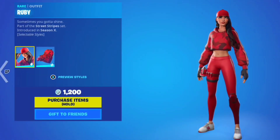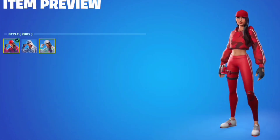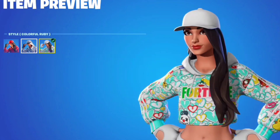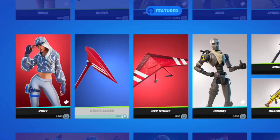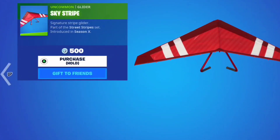Then here we got the Ruby skin. I like this skin, this is a pretty cool skin. It comes with a Red Alert back bling, it's all right. It's got three styles as well including this and this. Then we got the Stripe Slicer pickaxe — this is an okay pickaxe, I personally wouldn't buy it. Yeah, me neither. The Sky Stripe glider looks kind of basic. Yeah, it looks flimsy too.